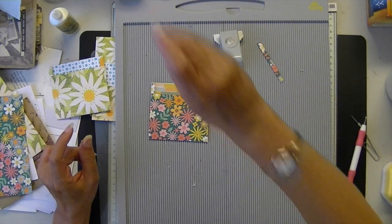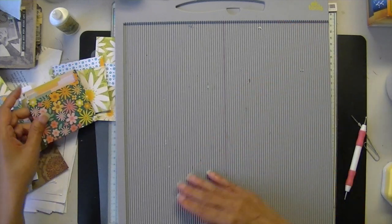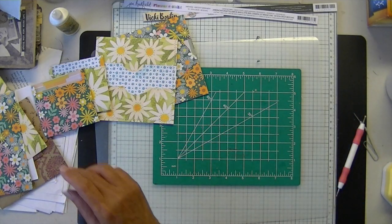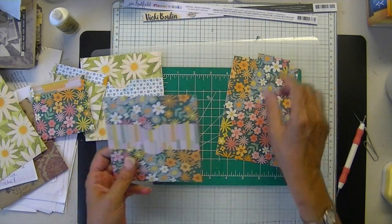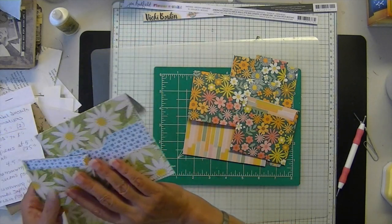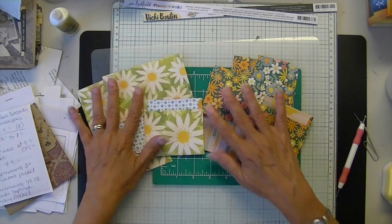And something else that reminds me — I wanted to tell you last time about the other insert. Two little scraps. So there we go — we have that leftover piece, that little leftover piece, and then our other little pocket. So there's our envelope pocket insert, and there's our leftover piece for that.